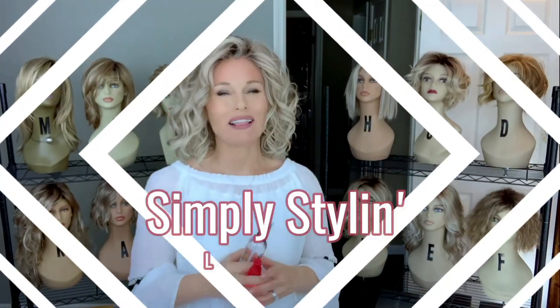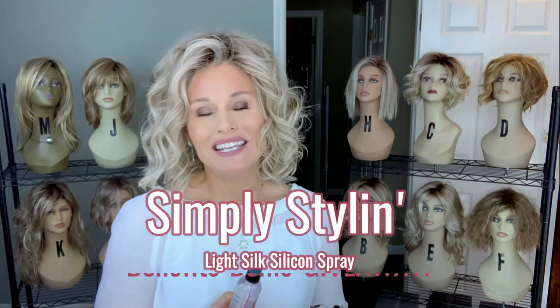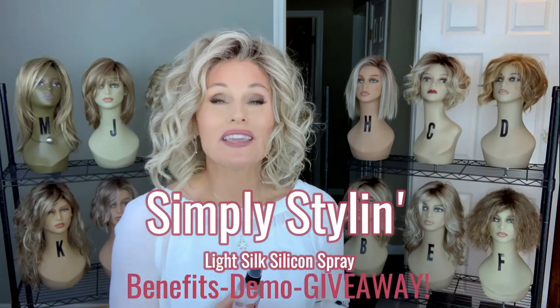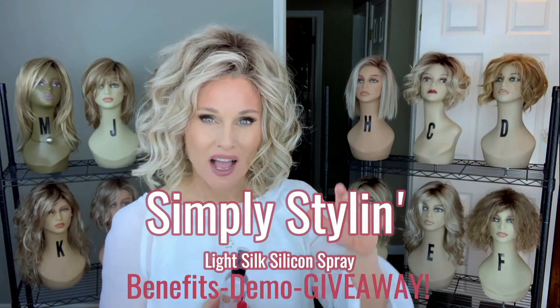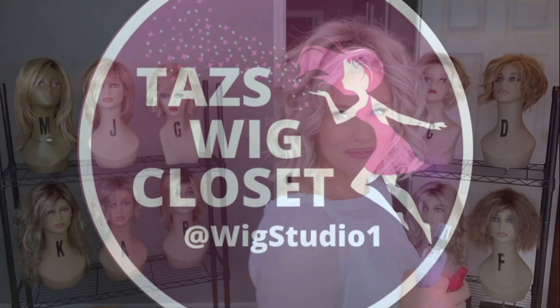Hey everybody, welcome back to Taz's Wig Closet at Wig Studio One. Today I'm going to share a product that has really helped me extend the life of my synthetic wigs. We're going to talk about that product and a giveaway coming up. I have tried a lot of different products out there to help extend the life of my synthetic wigs, to help protect them and help them look better, but I keep coming back to a favorite of mine.